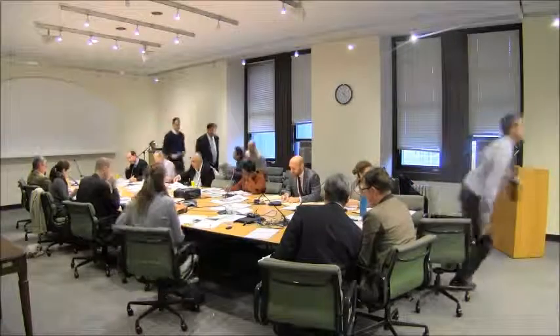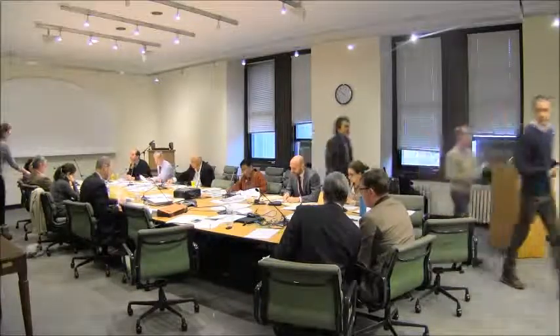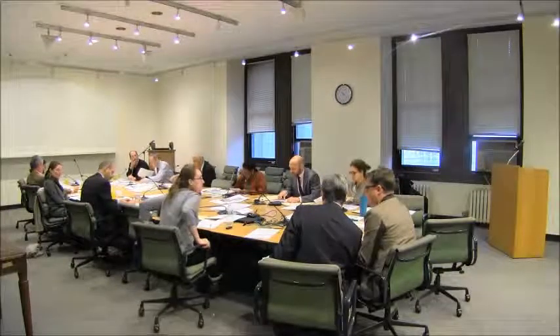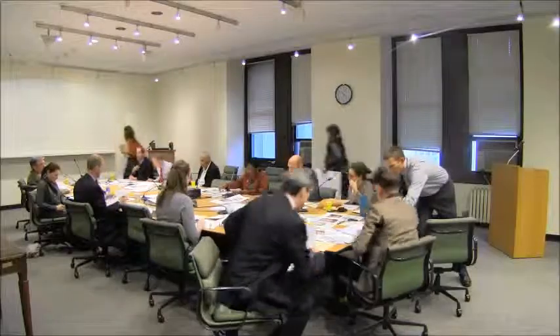The next item is item number five, an application for certificate of appropriateness in the borough of Brooklyn, docket number 156738, 355 President Street, also known as 318-326 Hoyt Street, Carroll Gardens Historic District, a neo-Grex style row house built in 1878. The application is to construct a rear yard addition, demolish a garage, and construct a new building.